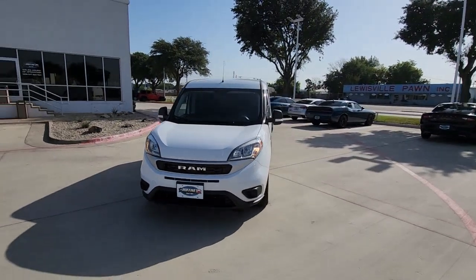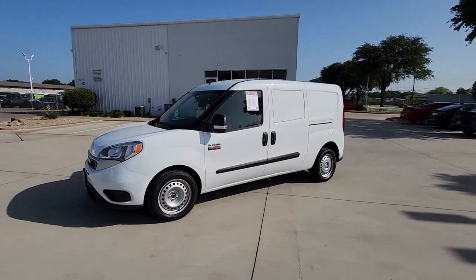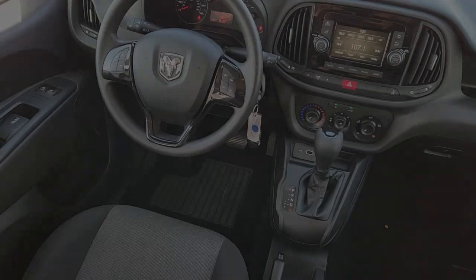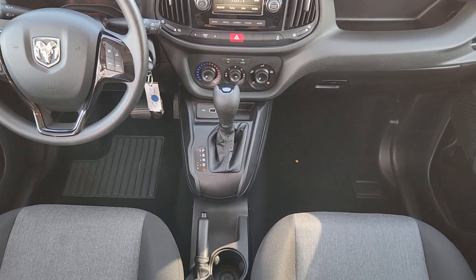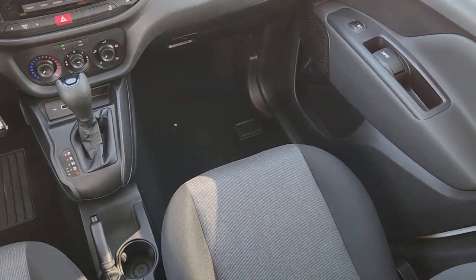The following are some of this vehicle's highlighted options: touchscreen infotainment system, keyless entry, backup camera, Bluetooth connection, electronic stability control, intermittent wipers, traction control, passenger vanity mirror, tire pressure monitoring system, and adjustable steering wheel.